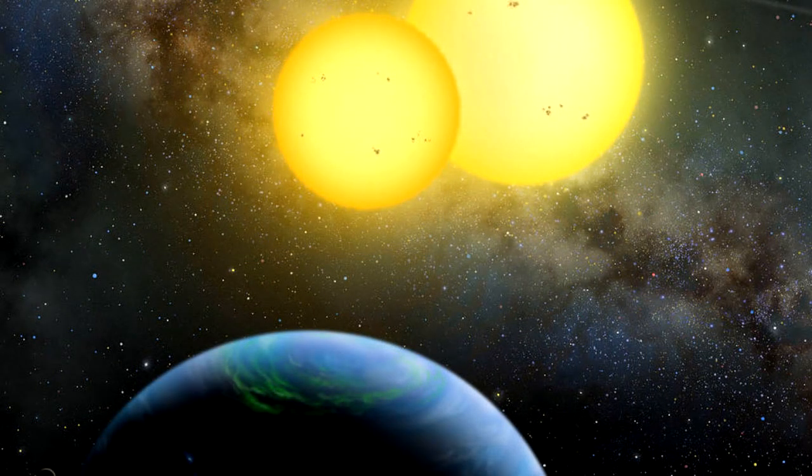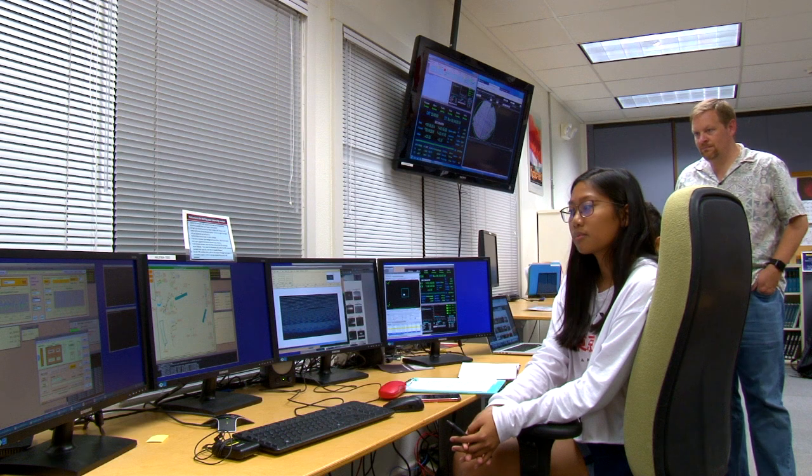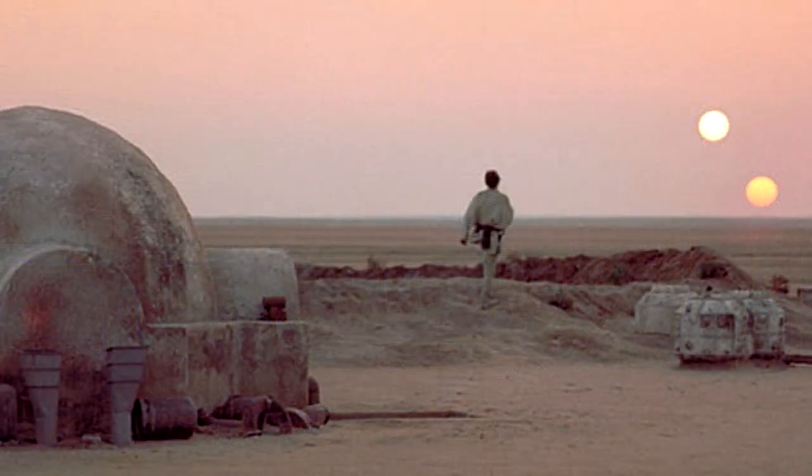Laura is one of our Mauna Kea Scholars students and she used the Keck Observatory to observe what we call a circumbinary system. This is two stars that orbit each other and there's a planet orbiting both stars. It's basically Tatooine from Star Wars. Astronomers compare Kepler 35 to the fictional home planet of Star Wars hero Luke Skywalker, which also famously had two suns.